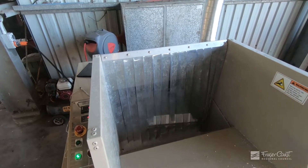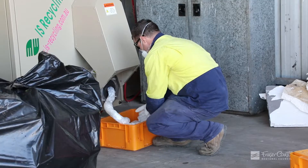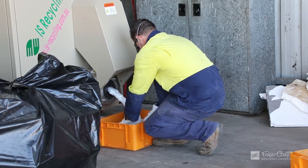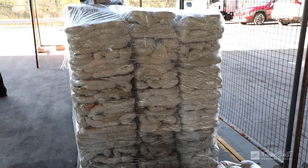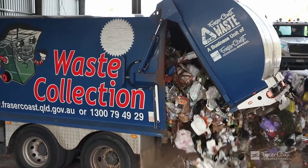This machine cuts up the polystyrene and then melts it, producing a brick-like substance which can be used for making composite decking, picture frames, and skirting boards. So we're making good use of the product rather than diverting it straight into landfill.